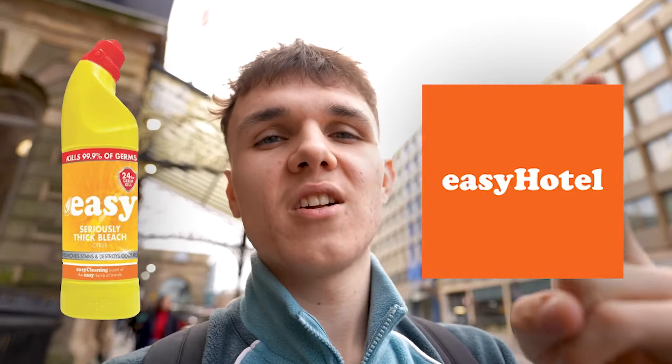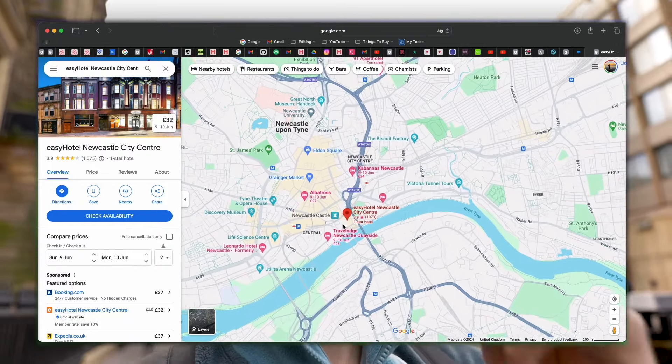We all know about the airline easyJet, but there's some stuff you probably don't know about them — they do bleach and they do hotels. Tonight we're going to be staying in an easy hotel here in Newcastle and we're going to give it an honest review. It's quite central, it's about a five minute walk. Let's get checked in.